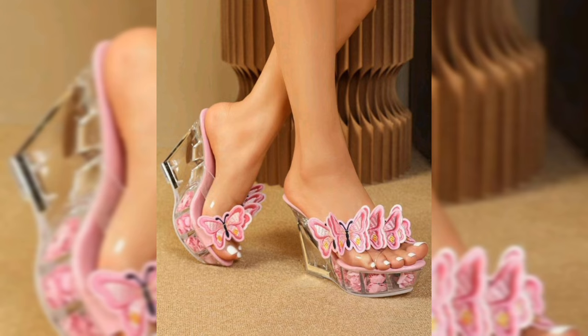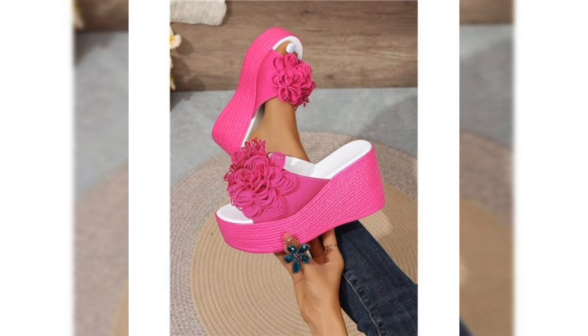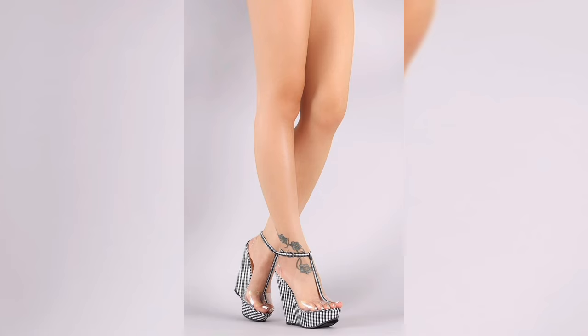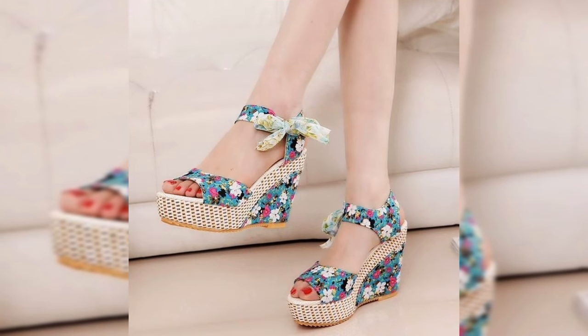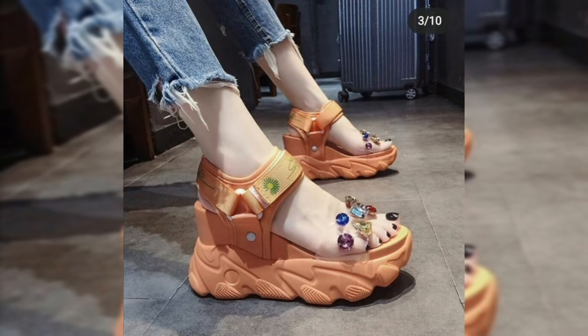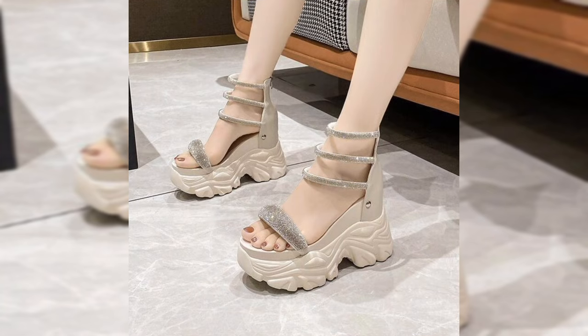How to style your sandal heels. Sandal heels can transform your outfit from simple to stunning in seconds. Pair block heels with skinny jeans for a career chic look, or go for sleek stilettos with a little black dress for an elegant evening gown. Don't forget wedge sandals are great for maxi dresses, giving you height while keeping it comfy.